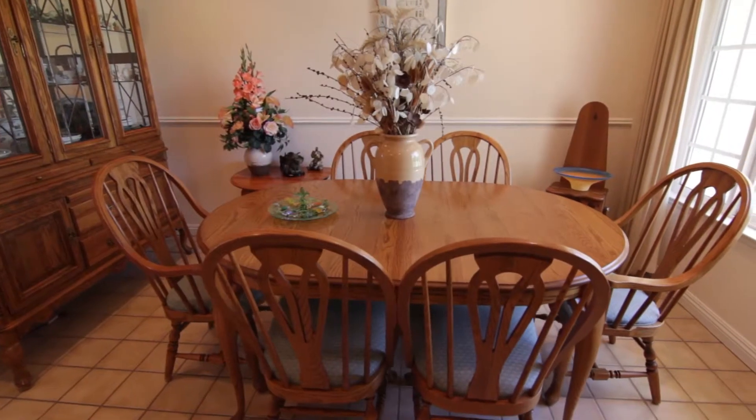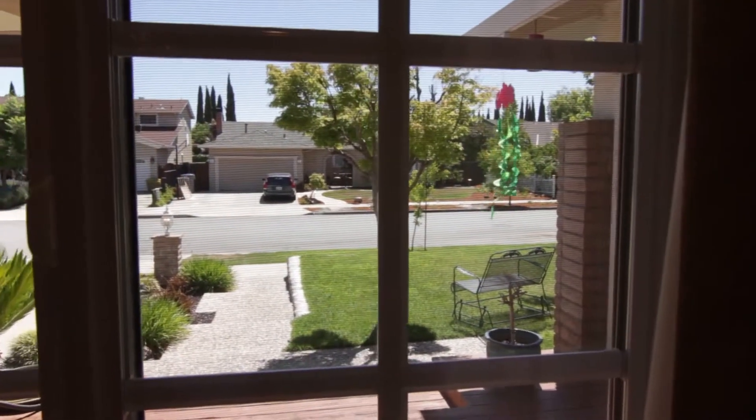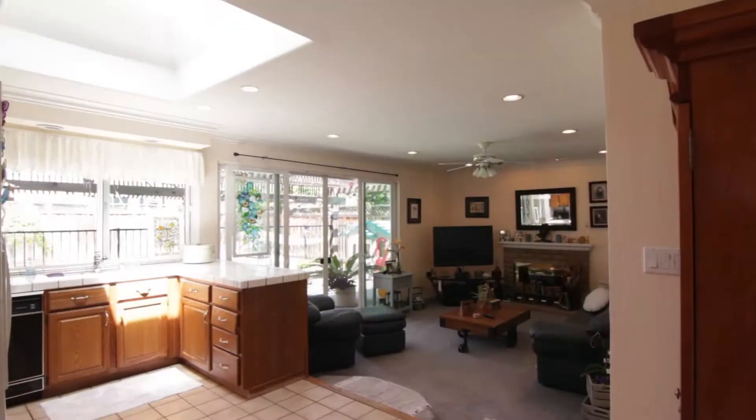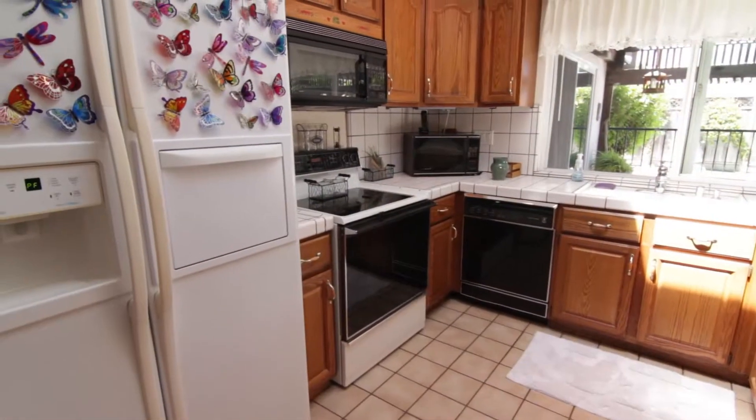Next to the living room is the cozy dining room, which leads into the bright and spacious kitchen family room area. This room has a lot of special features like the custom lighting,